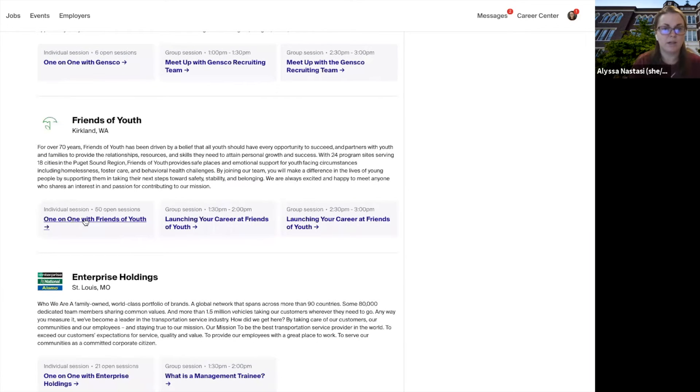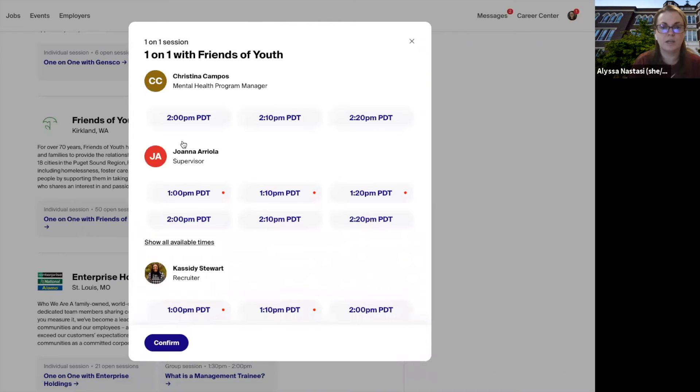Now I want to find a one-on-one as well. I'll click here because I want to have a one-on-one session with a recruiter from Friends of Youth. I can look in here and see all of the available times with the recruiters. Those with red dots mean I already have a session scheduled at that time, so I'm unavailable — but I can pick this one here and confirm it.